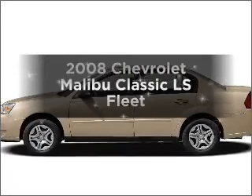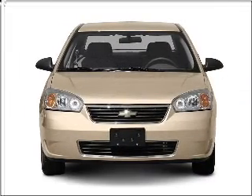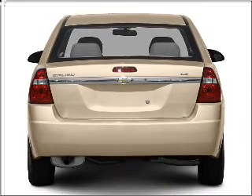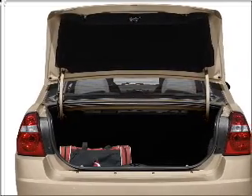Get noticed in this 2008 Chevrolet Malibu Classic. If you're looking for a first-rate auto, this one could be yours today. With an efficient four-cylinder engine that responds smoothly to its automatic transmission, you will appreciate the safety feature of anti-lock brakes.